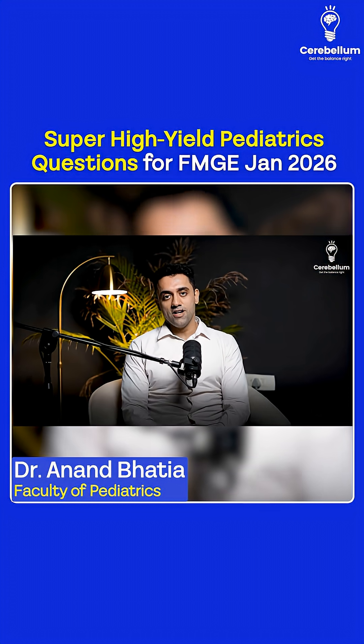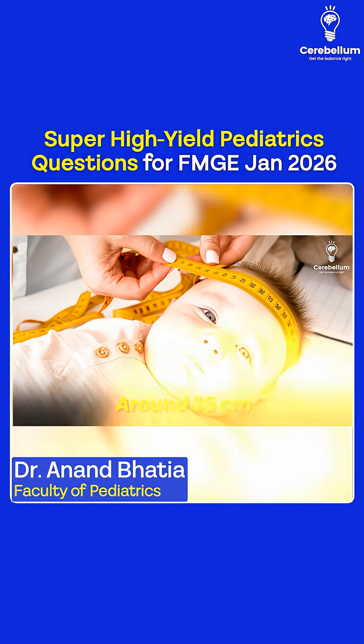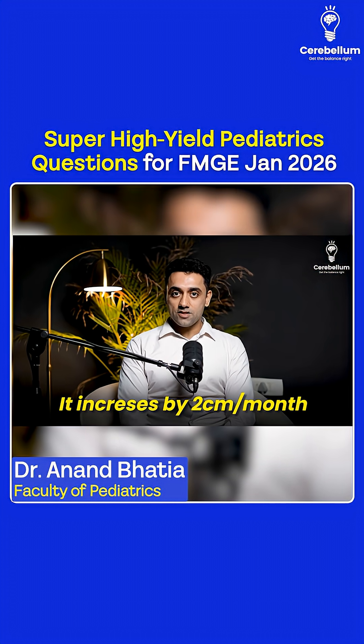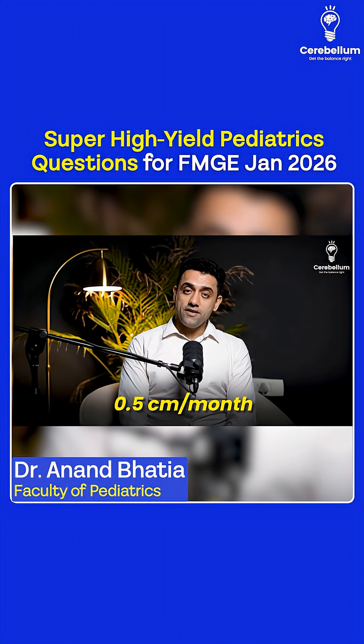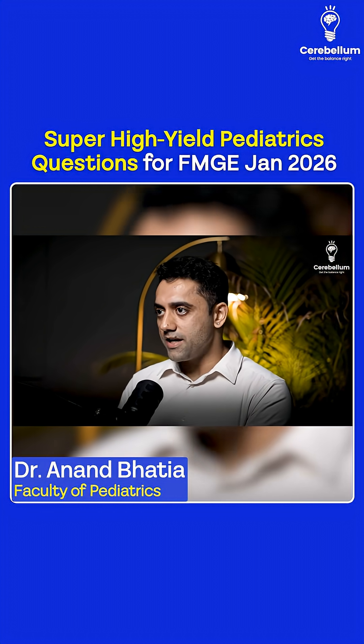The next important topic, which also came in the INICT paper, is head circumference. The normal head circumference of a newborn is around 35 centimeters. It increases by two centimeters per month in the first three months, one centimeter per month in the next three months, and 0.5 centimeters per month in the next six months.